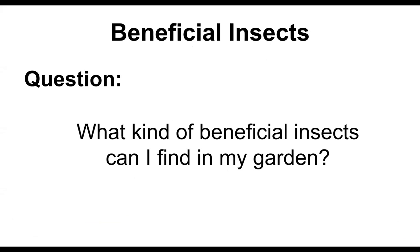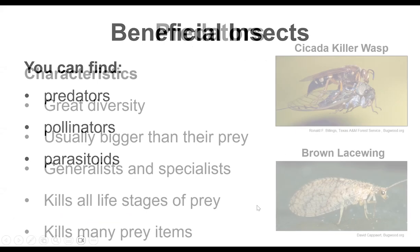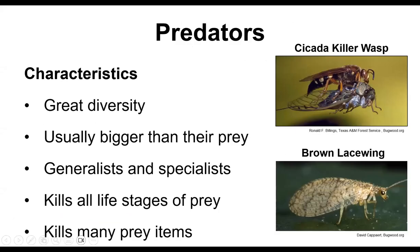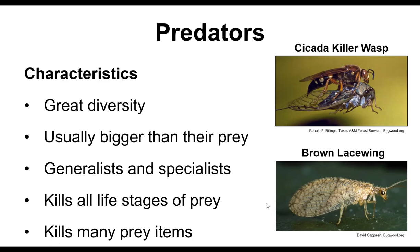What kind of beneficial insects can I find in my garden? There are three main types: predators, pollinators, and parasitoids — each of us can tell you about one of them. Predators are kind of everywhere and there are all sorts of different kinds. We're going to look at a really diverse group. They're usually bigger than their prey, but not necessarily always — sometimes their prey can be huge, like the cicada killer wasp that can carry cicadas that are twice its weight.